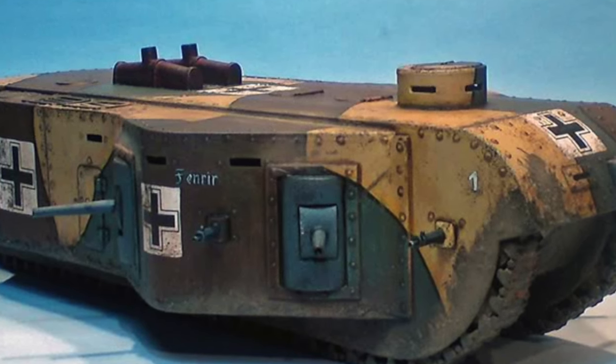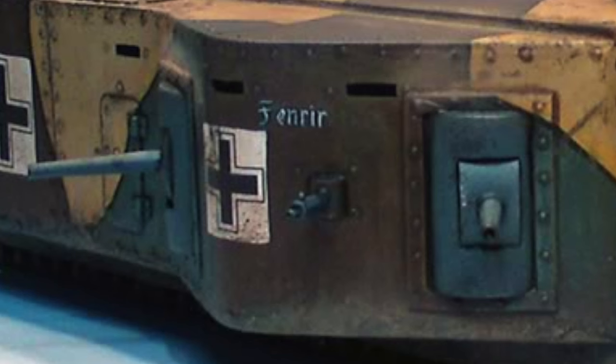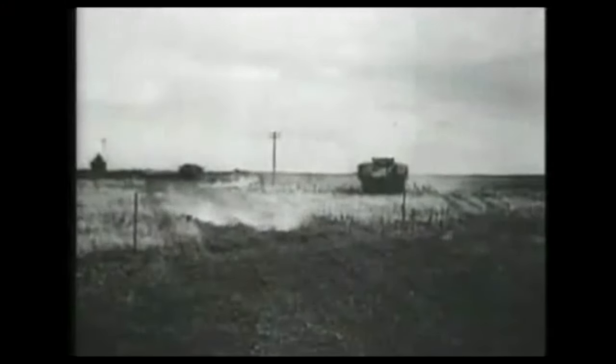It was loud and underpowered and very slow. The main guns had limited traverse. And being so large, the K-Wagen would have been pounded to bits by Allied artillery fire.